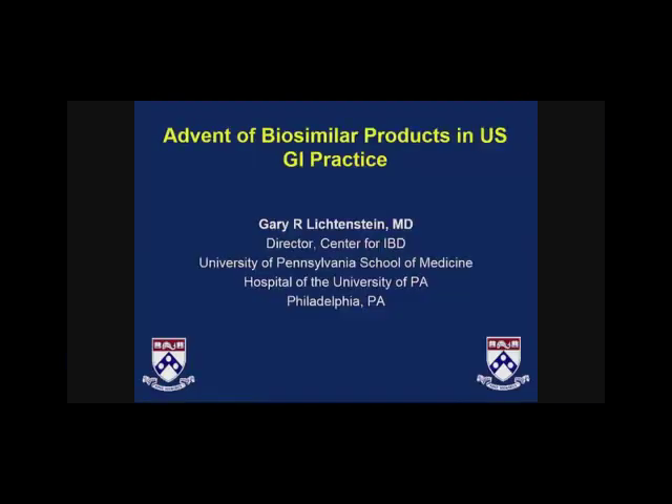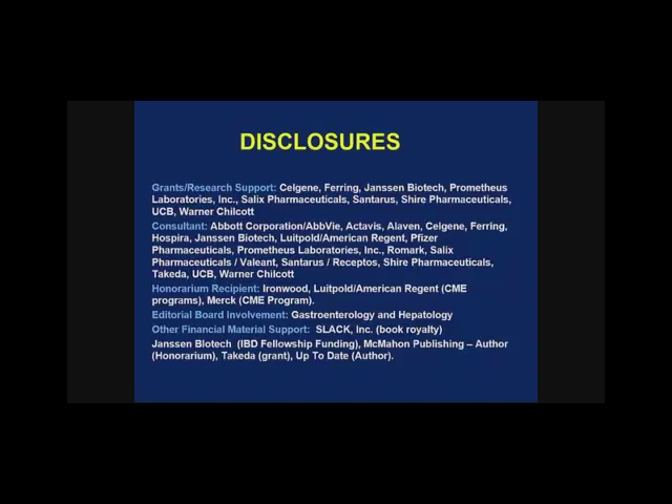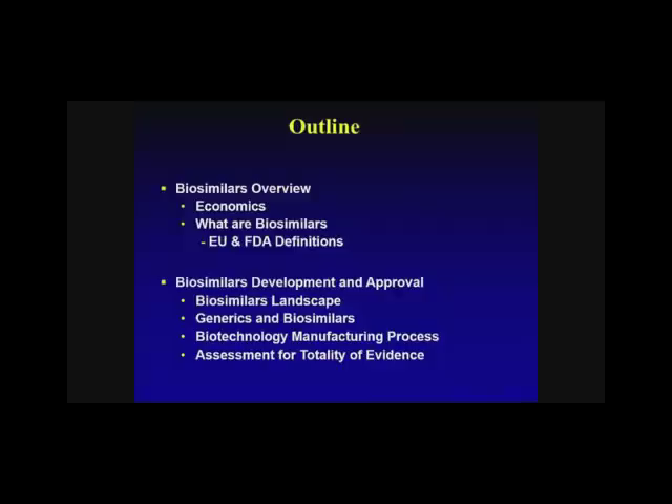I'll introduce some of the terms that may not be as familiar to all in this particular arena. My disclosures are listed in the AGA handbook. I'm going to focus on several aspects of biosimilars: the economics, what biosimilars are, some of the EU and FDA definitions, the biosimilar landscape, and a little bit about the technology directly. We're fortunate to have terrific speakers today, which I'll introduce as they come to the podium.